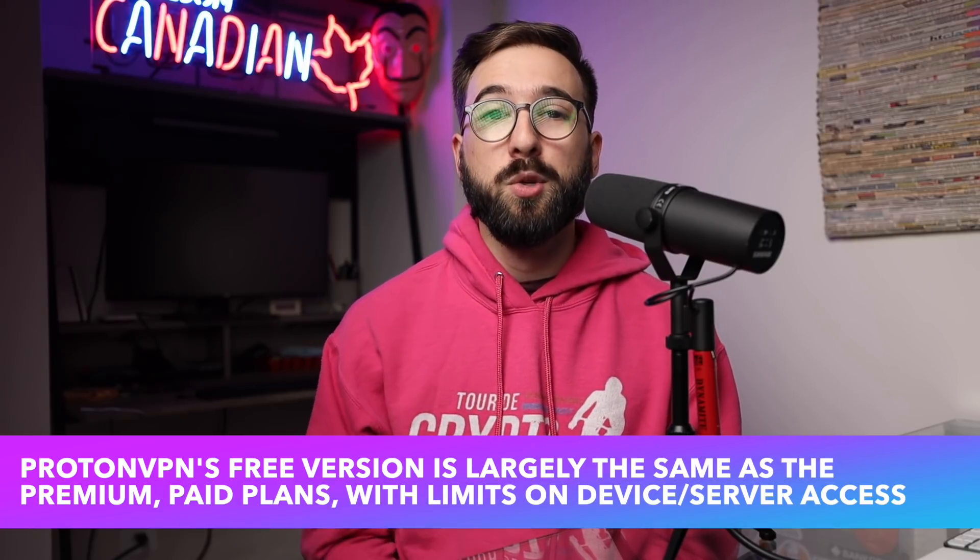Furthermore, since January 2020, all of their applications are open source, meaning the code can and has been audited for backdoors, malicious code, and more, so you can feel safe knowing that the application you're trusting with your data is not an opaque, sketchy affair. And finally, the free version of ProtonVPN was found not to be guilty of the cardinal sins of VPNs — IP address, DNS, or WebRTC leaks during testing — which is critical for any VPN on the market.